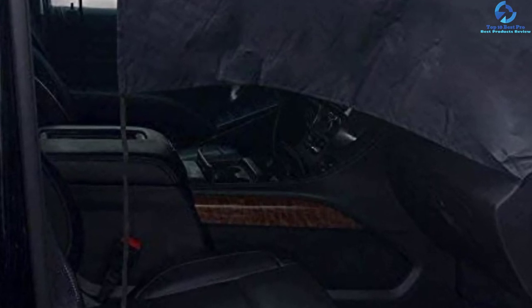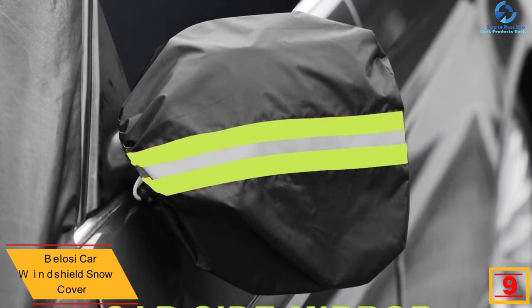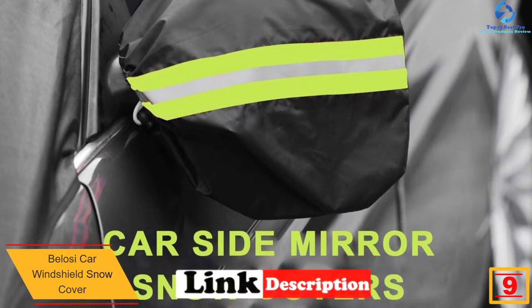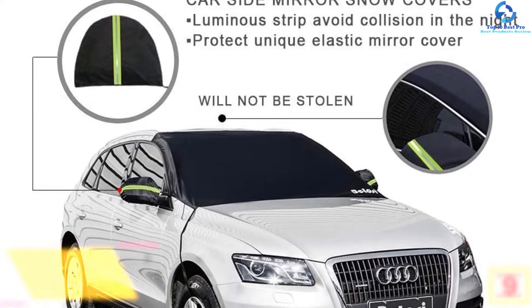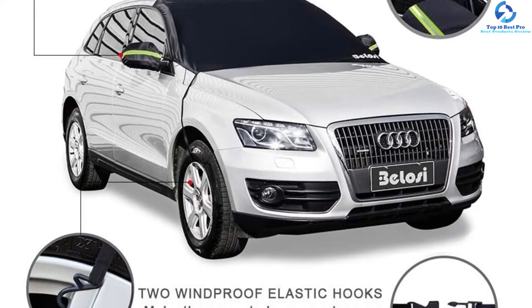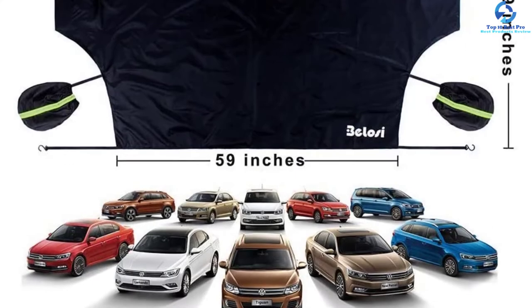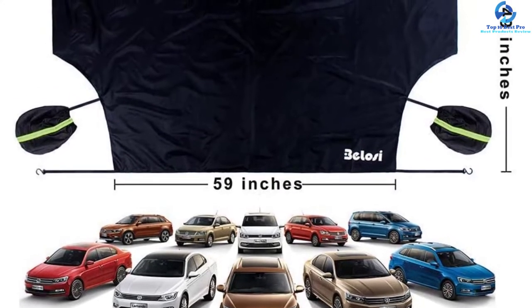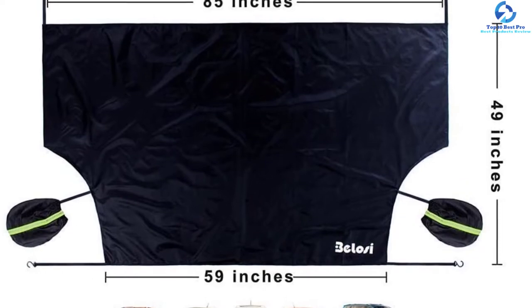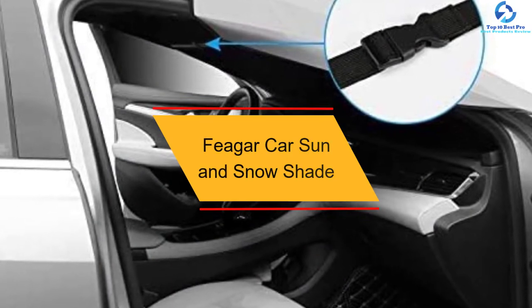At number nine, we have the Belosi Car Windshield Snow Cover. This windshield snow cover protects your car's windshield from UV rays and snow, saving you time scraping during winter. It is made using high-quality polyester material, making it lightweight, highly durable, and waterproof. It comes in a black and silver design with a dual elastic hooks design for tight fixation. Additionally, it features a dual windproof secure design to provide anti-theft protection.